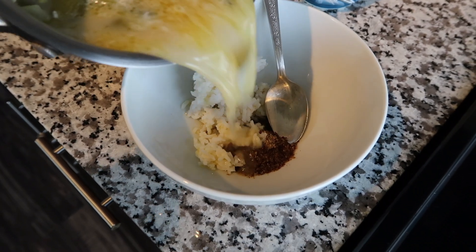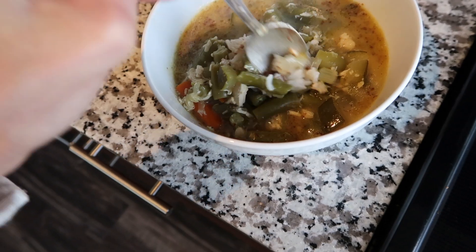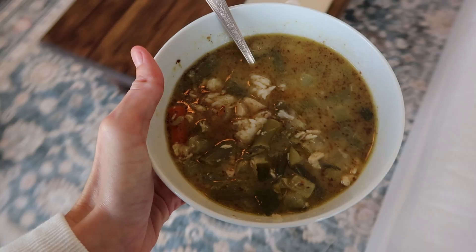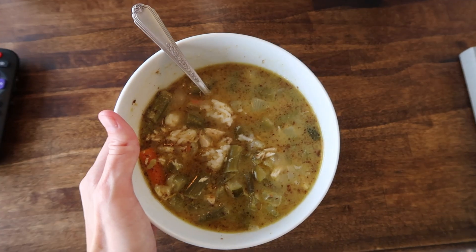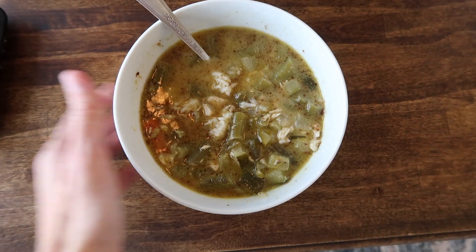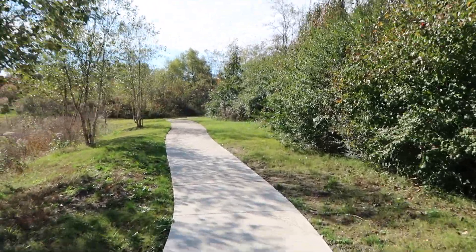Then I pour in a bunch of olive oil to give myself some extra healthy fats, and then I pour my chicken soup on top, which is the best tasting chicken soup in the world and absolutely nutritious. And that's it — that's breakfast. After breakfast I usually just go and work out, but today I felt like an overachiever because it was the weekend, so I did a walk first.